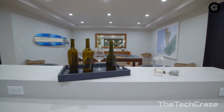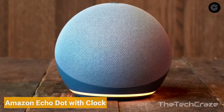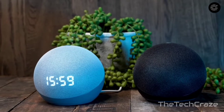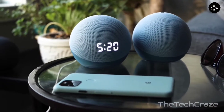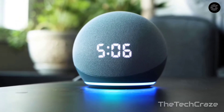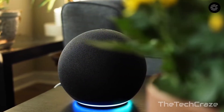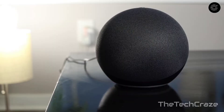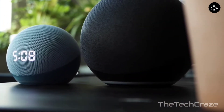Amazon Echo Dot with Clock: The name says it all — this is an Echo Dot with a clever LED clock built into its face. This seemingly simple addition adds a ton of functionality, making it an even better smart home companion. The display can show the current temperature and functions as a timer. It also has an ambient sensor that automatically adjusts display brightness based on the surrounding environment.